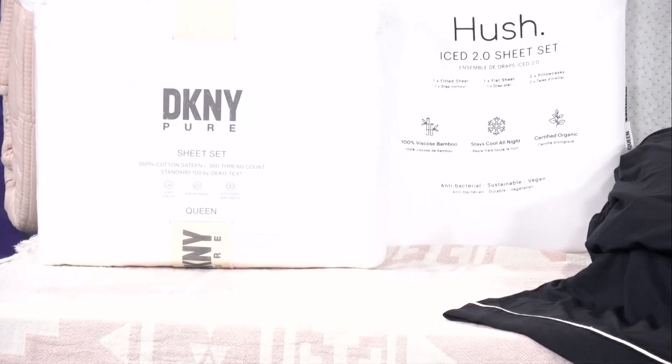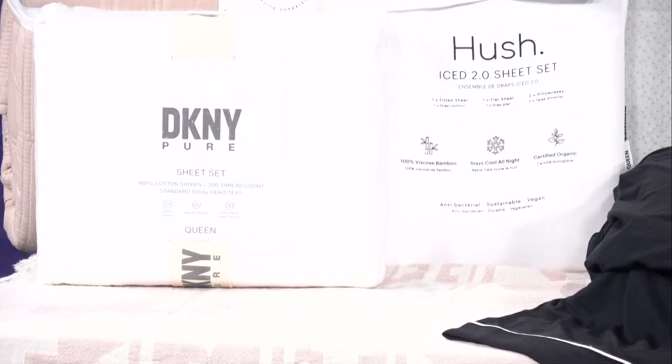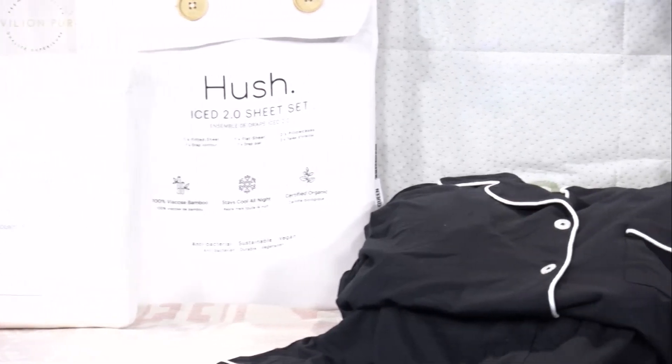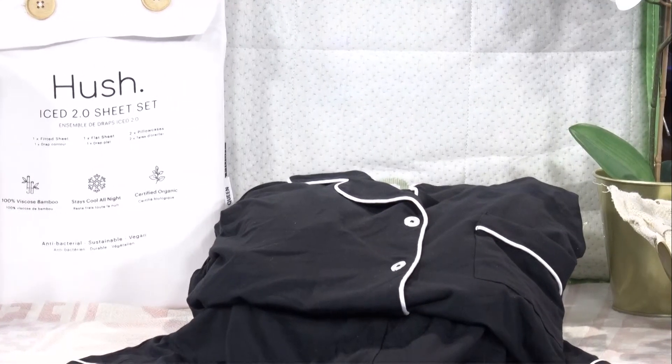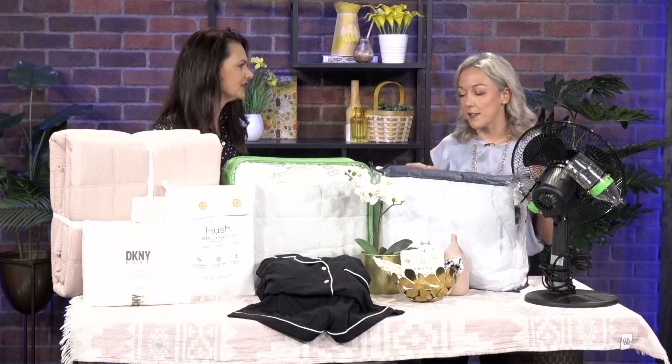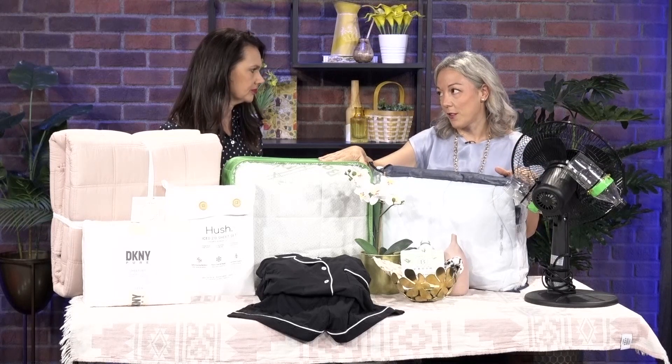You also want to consider the type of fabric for your pajamas — these are bamboo as well. You still want something on you when you sleep. But if you're still hot, your mattress might be the problem.